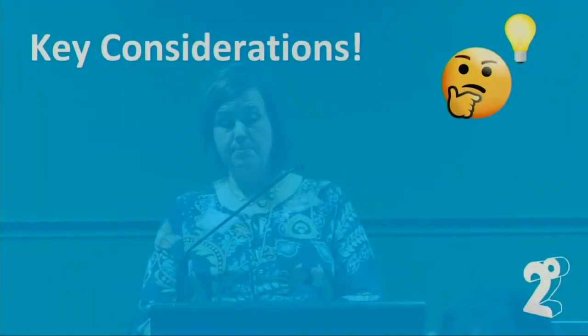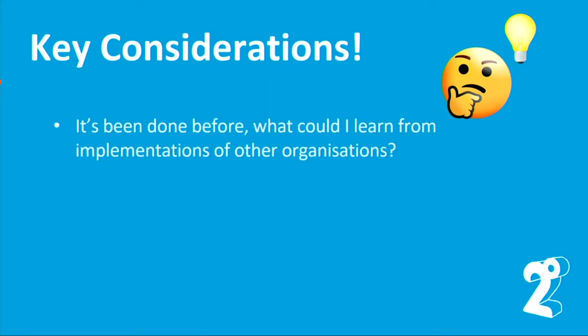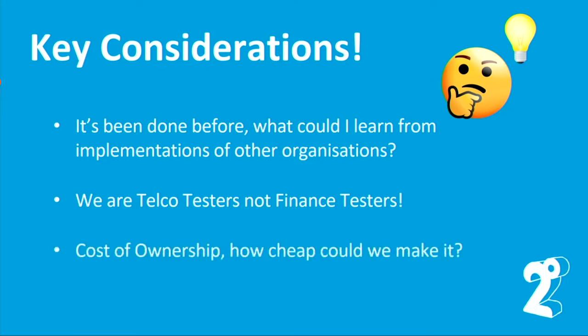I assumed we would be involved but needed to find out to what extent. I had some key considerations when thinking about how to approach this and how we would support it post go-live. It had been done before — what could we learn from other organisations? We were telco testers, not finance testers. There were people in the marketplace who had done this type of testing before — how could we leverage that? And most importantly, because it was my cost centre: cost of ownership — how cheap could we make it?